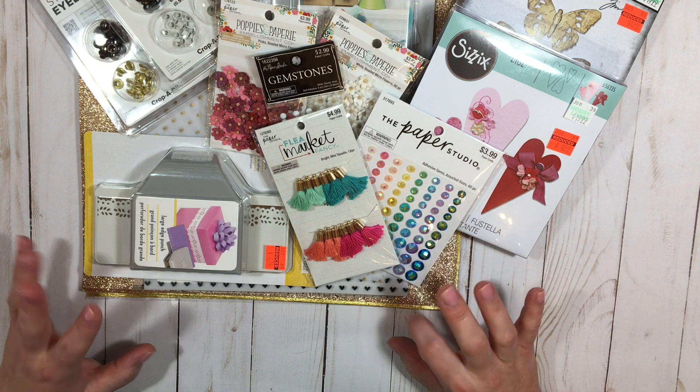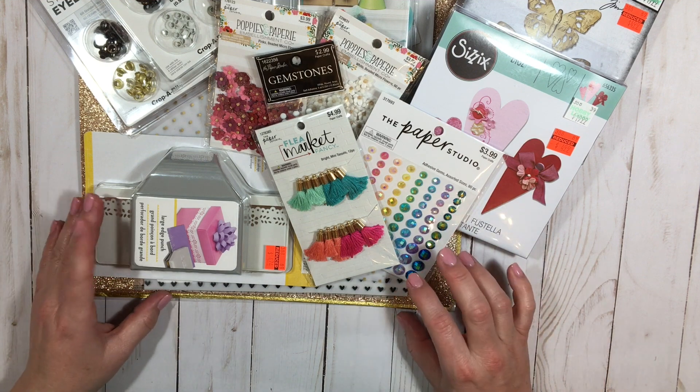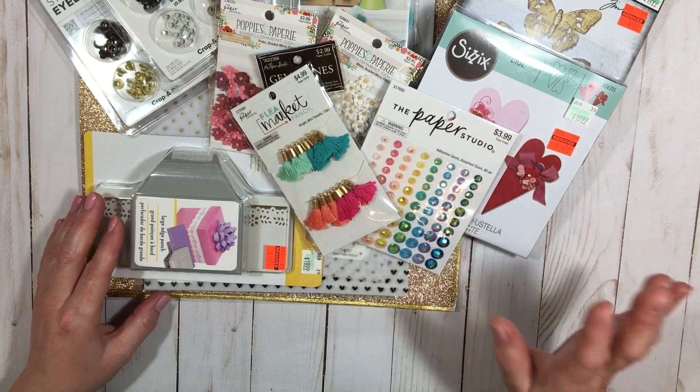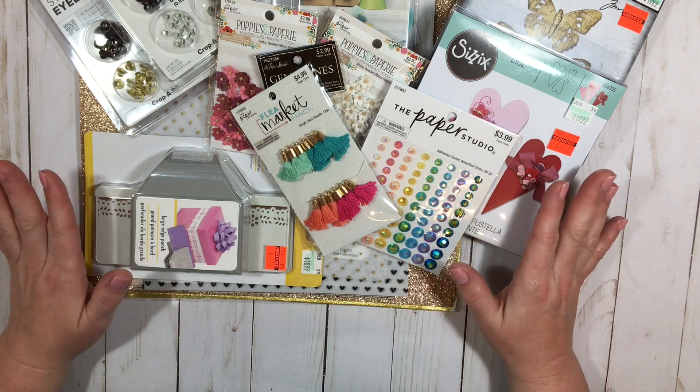I don't know if they're making it smaller or whatever, but they did tell me that they are revamping it and bringing in new lines and stuff like that, so that's exciting and awesome for the rest of us because we get these awesome deals.